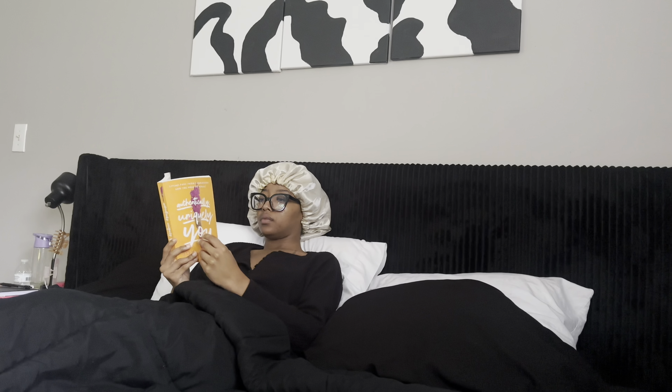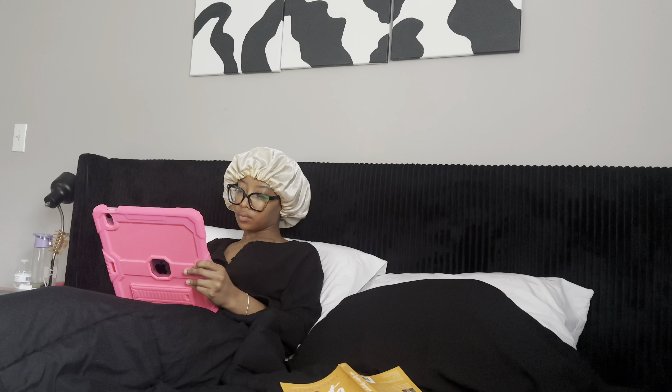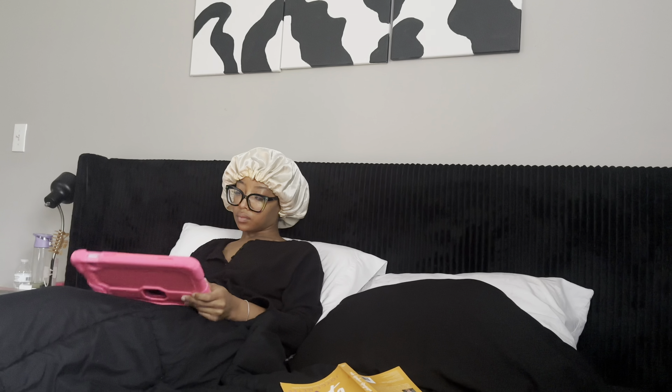I like to start my morning off by reading a couple pages. Then I go in and get my iPad to check some emails just from my business, and also just to see if anyone reached out for collaborations or anything in that nature. And then lastly, I will go in and journal. And that is really my in-bed cozy start to the morning.